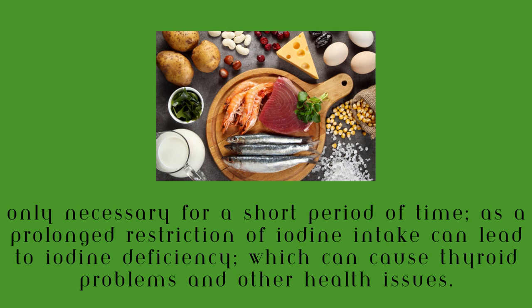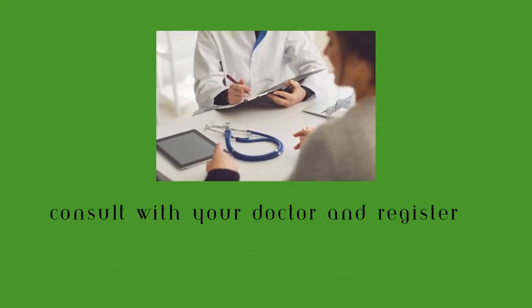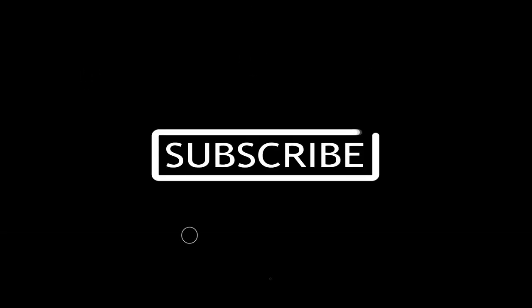If you're considering an iodine-free diet, it's important to talk to your healthcare provider first, to determine if it is necessary and to get guidance on how to safely and effectively implement the diet. This may also be recommended by your registered dietitian to ensure that your nutritional needs are being met while on the diet.